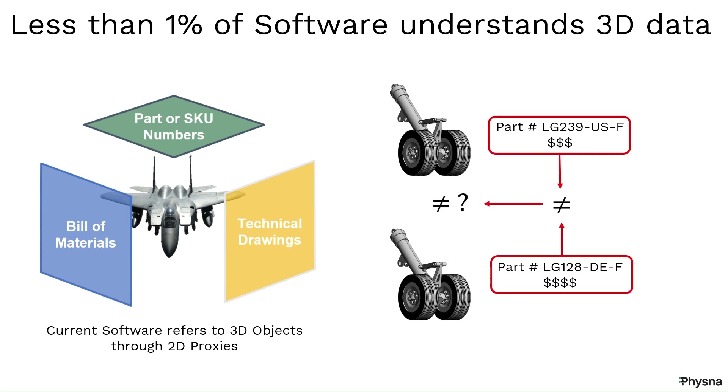So it's not uncommon to find two assemblies — such as these identical landing gears — identified by different part numbers that are associated with very different price tags.